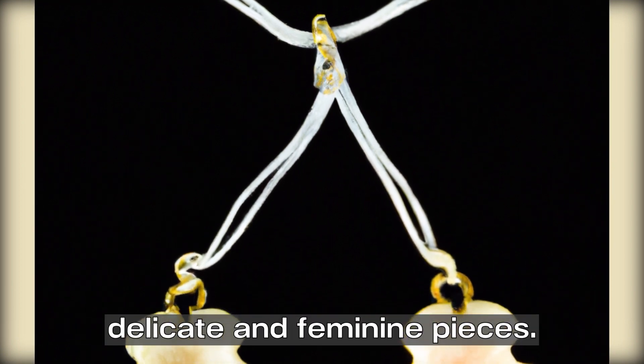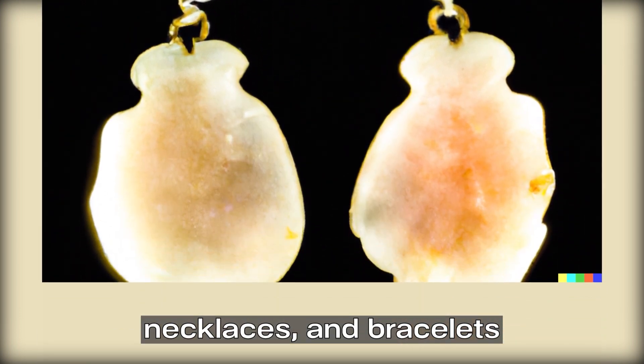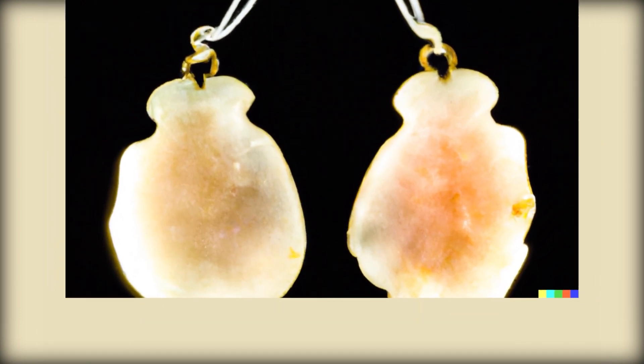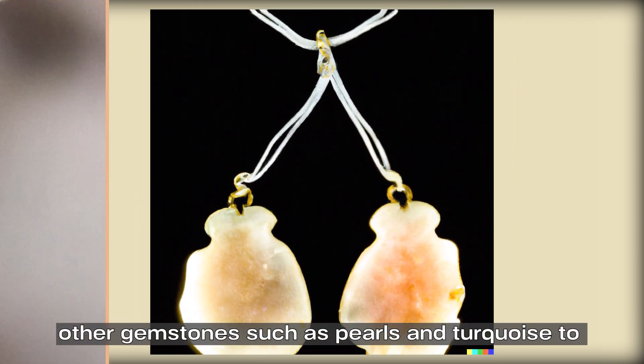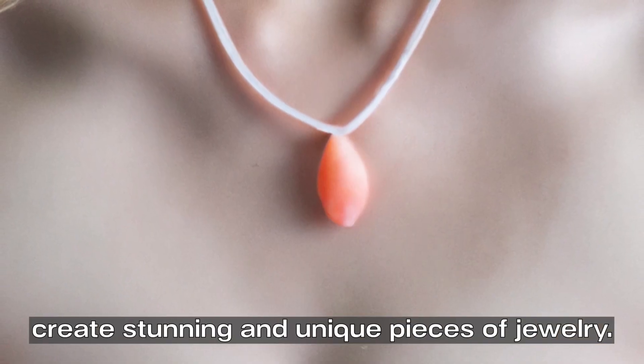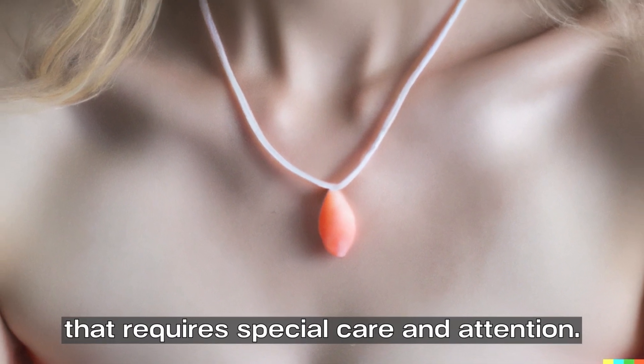Angel skin coral is typically used in jewelry making to create delicate and feminine pieces. It is commonly used in earrings, necklaces, and bracelets. Angel skin coral is often paired with other gemstones such as pearls and turquoise to create stunning and unique pieces of jewelry.